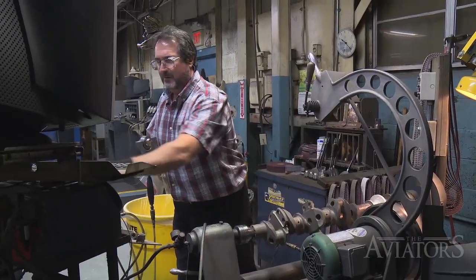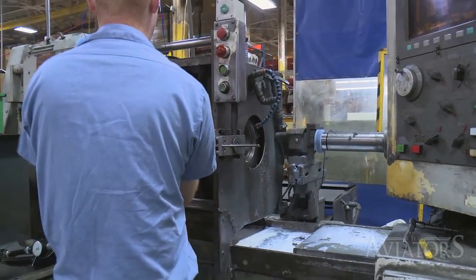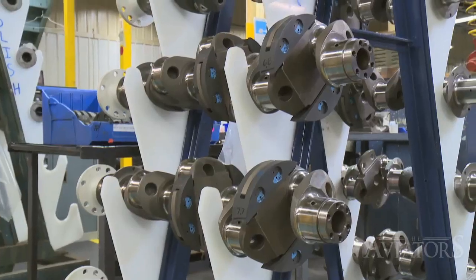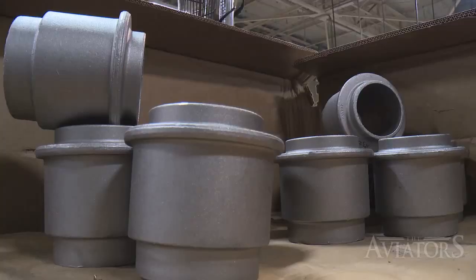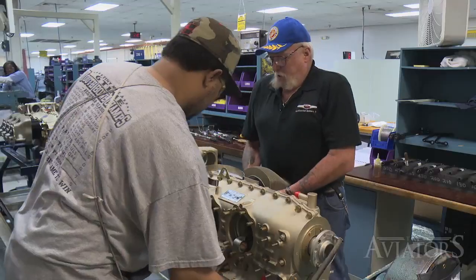A major contributor to this achievement is also what makes their Mobile plant particularly unique within the industry. This manufacturing plant is very unique in how vertically integrated we are. There's not much that you see in the finished product that isn't made at this facility. Most of our components are made from raw forging or castings, through multiple machine operations, various heat treating and plating operations, and then final assembly operations as well. It all comes together to make the final product, which is the engine.